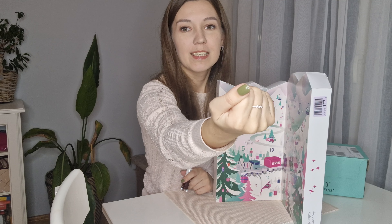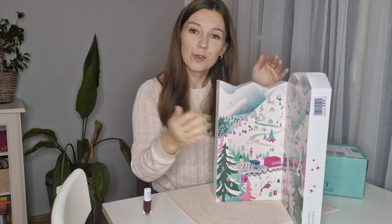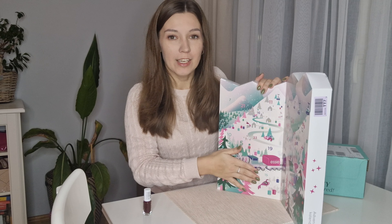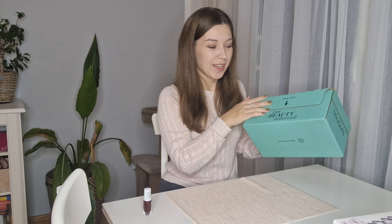Actually my nail chipped today — you can see the thumb chipped — so tomorrow I will be changing my nail color. I might be using this one or the one from yesterday. I still have to see how I feel tomorrow. Usually I choose my colors just by how I feel, not by what matches.